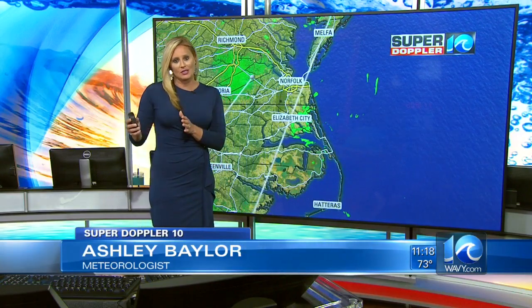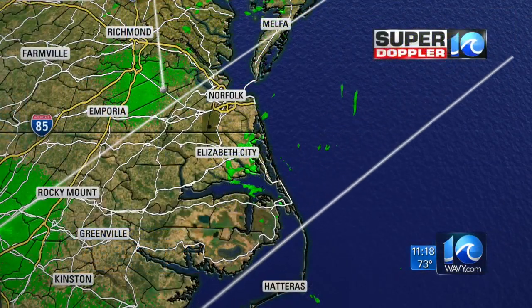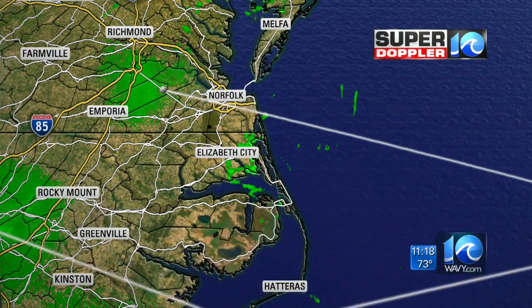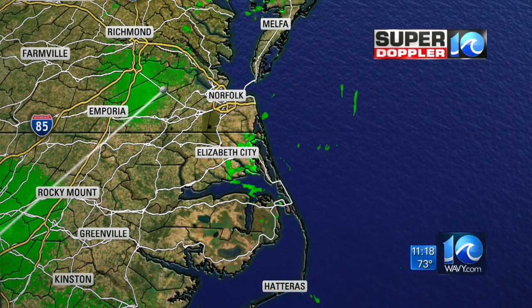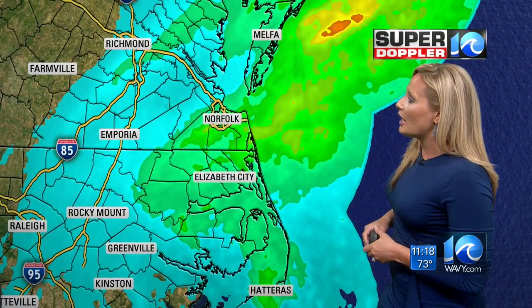Even though this system is going to start to pull away, it's still going to meander around the Delmarva Peninsula, just south of New England, so that'll be problematic for us. As we take a look at our SuperDoppler 10 radar, we have a couple of spotty showers right now in northeast North Carolina, primarily near Elizabeth City and over towards Currituck, but it's not going to add up to very much. These flashes of green you see out towards Wakefield — that's just a little bit of scatter near the radar site.